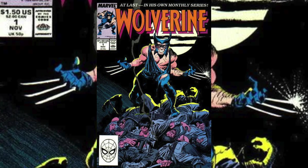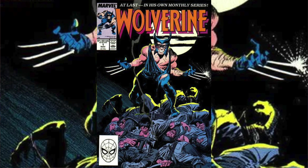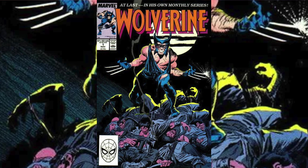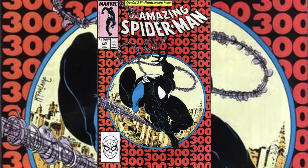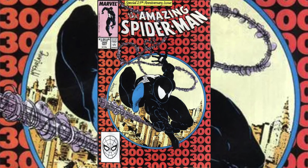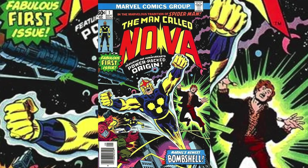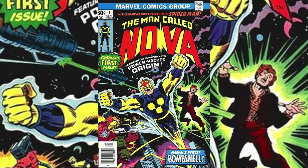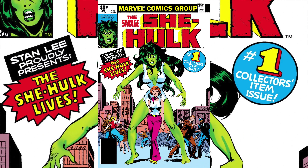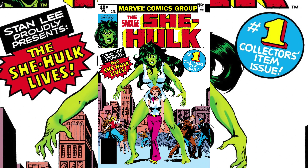The very first book on the list outside of the top 10 is Wolverine issue number 1 from the ongoing series, released in 1988. Next up, Amazing Spider-Man issue number 300, also from 1988. The oldest book on the list is Nova issue number 1 from 1976, and last but certainly not least is Savage She-Hulk issue number 1 from 1980.